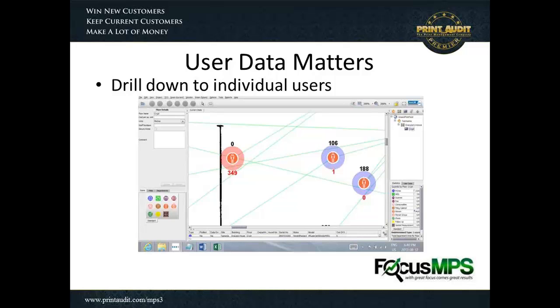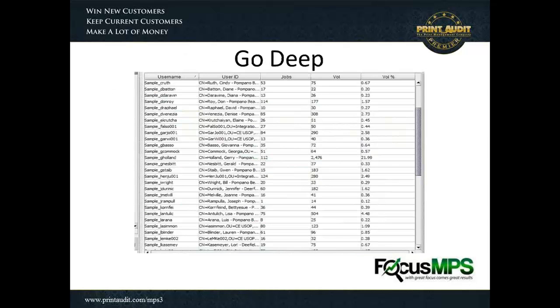The user on the right side is doing 106 black and white pages and one color page a month — they look like they've got a nice balance. Yet the third user is only doing 188 pages of black and white and zero color. Right away, by looking at this user data, I'm seeing something I wouldn't have seen before: I've got one user that is primarily responsible for all of the color in that departmental area. The lines show me to which devices they're actually printing as well, which is important because we want to understand what they're doing.